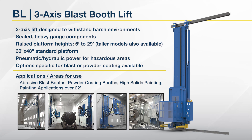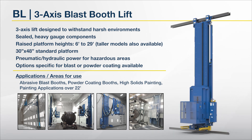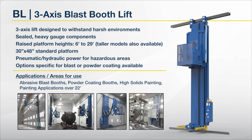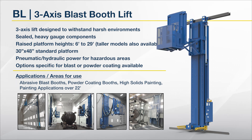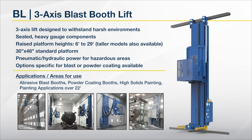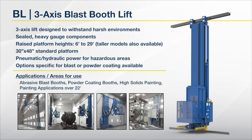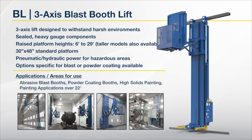And finally, the BL Lift — a 3-axis blast booth lift designed to withstand harsh environments. Sealed, heavy gauge components. Raised platform heights from 6 to 29 feet, with taller models also available. 30 by 48 inch standard platform. Pneumatic hydraulic power for use in hazardous areas. Options specific for blast or powder coating are available. Applications include abrasive blast booths, powder coating booths, high solids painting, or painting applications where platform height above 22 feet is required.